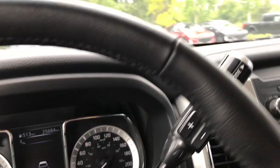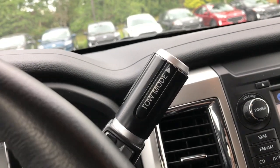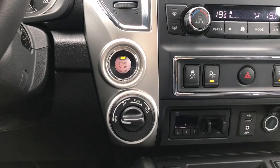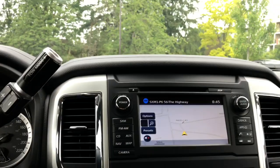It is a select-shift automatic transmission and you have tow-haul mode you can activate right there. On the right-hand side of your steering wheel you have access to 4x4, and then it comes to the entertainment system.